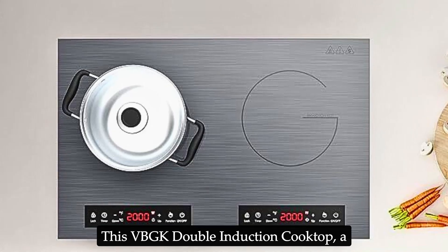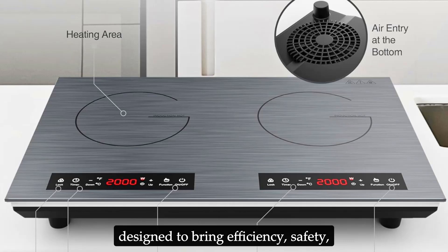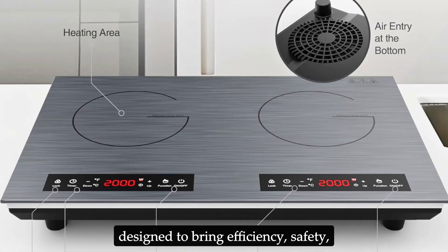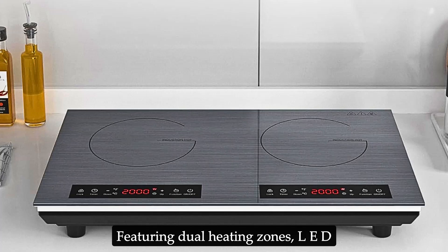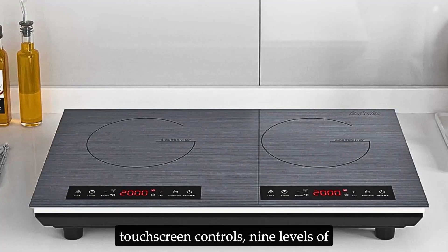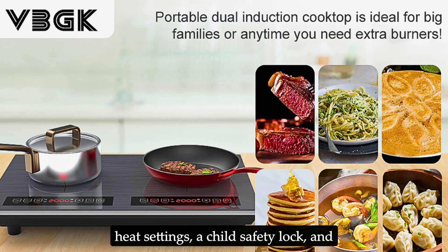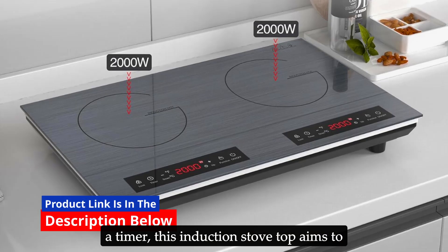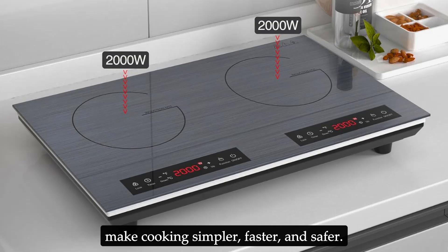This VBGK double induction cooktop, a 24-inch, 4,000-watt electric cooktop, is designed to bring efficiency, safety, and modern aesthetics into your kitchen. Featuring dual heating zones, LED touchscreen controls, nine levels of heat settings, a child safety lock, and a timer, this induction stovetop aims to make cooking simpler, faster, and safer.